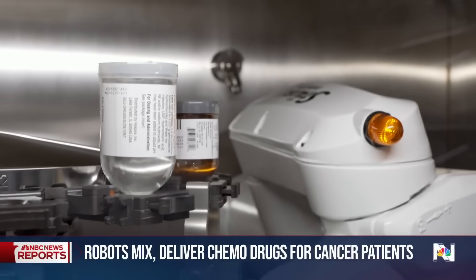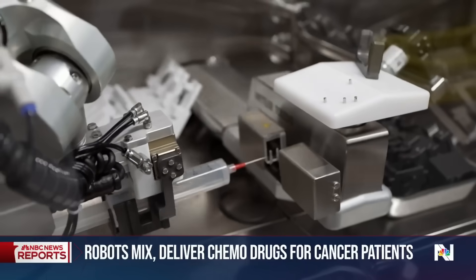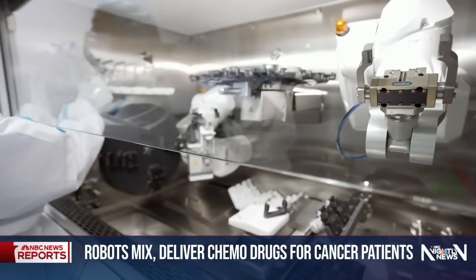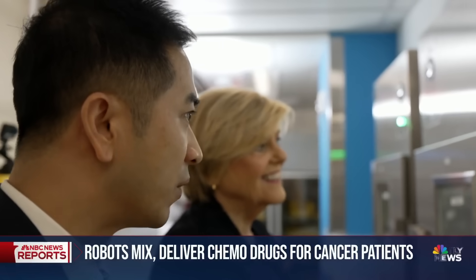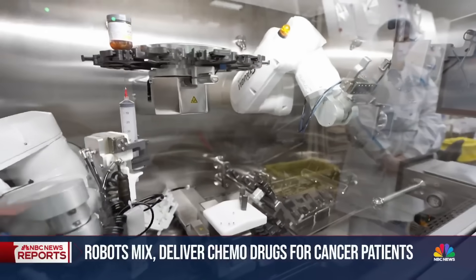Mixing chemo drugs can be dangerous. The toxic formulas designed to kill cancer cells pose a risk to the pharmacists who handle them, requiring protective gear in the event of a spill. You can see in front of the robot there's a screen right now. Senior pharmacy director Long Trin says Cairo reduces that risk and increases productivity.